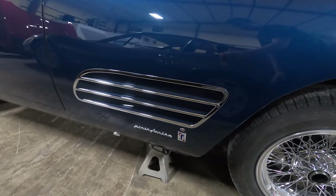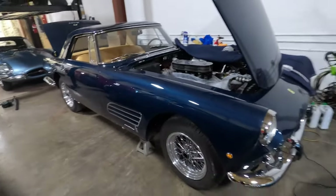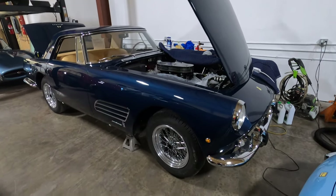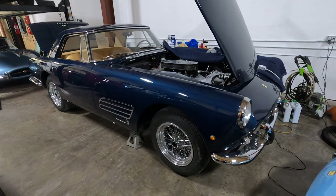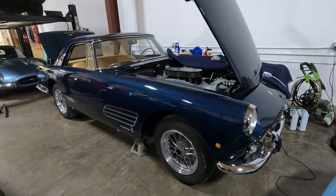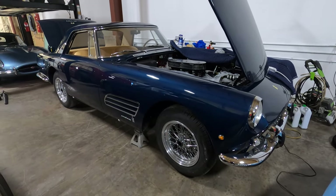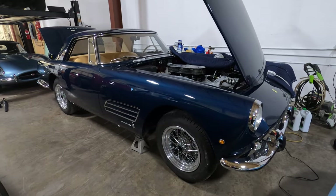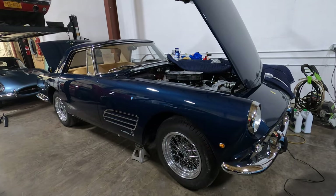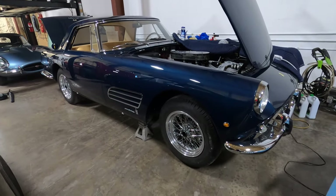It can cause some controversy, because this is a 60-year-old car. Through the years, cars get painted, get into accidents, and people like to modify them. One of the things that doesn't work well at a concours is they like to see a car as it was original. People ask: did PF Coupes come with this side vent?